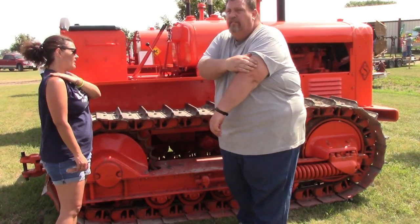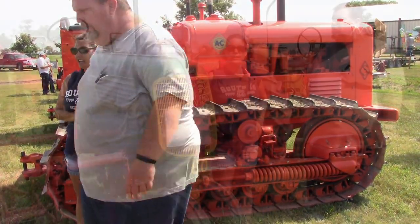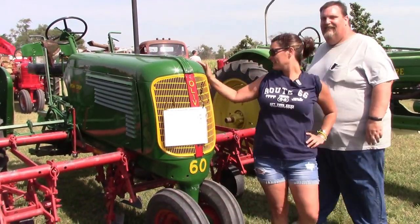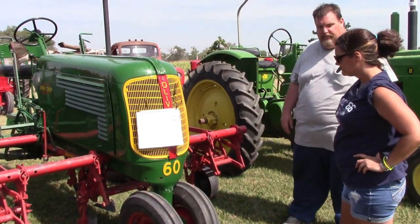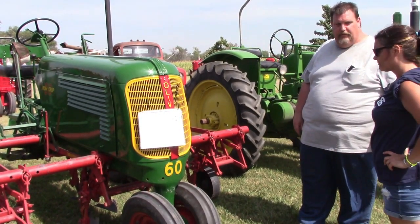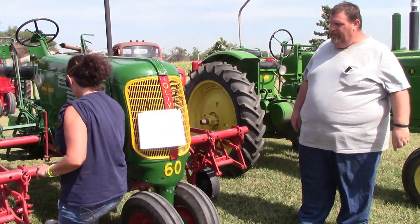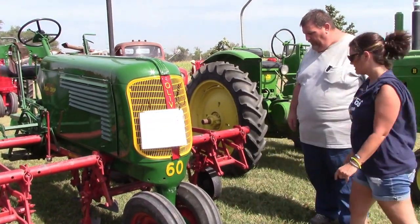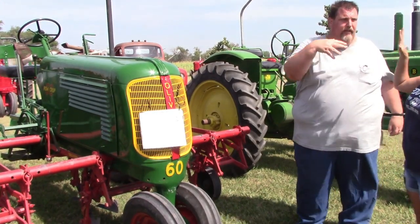We've got a tractor over here with a piece of equipment on it — I'm going to ask you what it is. Here we have an Oliver Row Crop Tractor with a cultivator attached. How many rows is this cultivator? Two — a two-row. How do you know it's a two-row cultivator? Because there's space right here for the row and space right here for the row, to not damage the crops. Very good, that's exactly it!